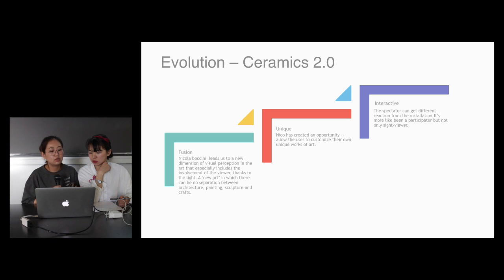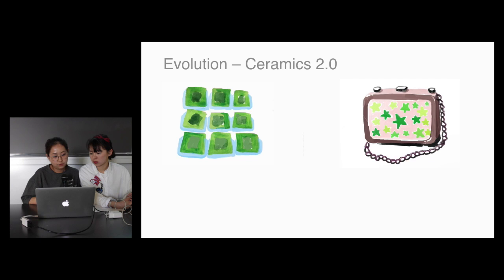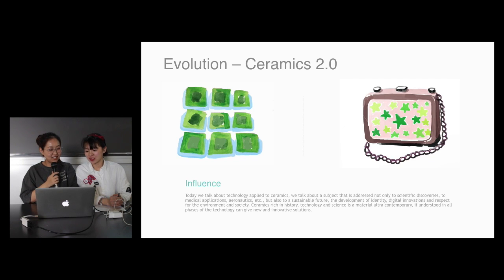And also the interactive — interactive means, unlike Louvre's drawings and paintings where you can only see and feel it, with Nicola's artwork you can give some reaction. So this is the interactive meaning. For the last thing, she has drawn two of Nicola's works into paintings. And we want to say the last thing is the influence that Nicola has done.